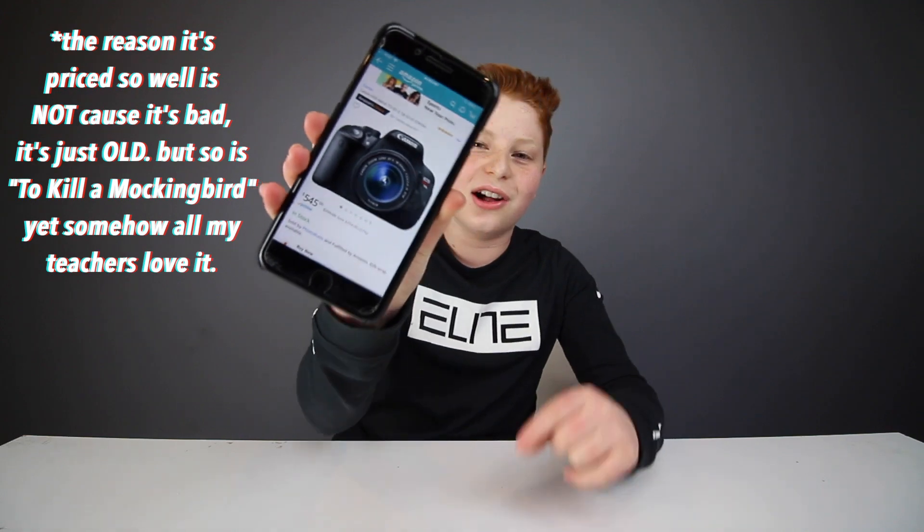The other thing that really pushes me to this camera in particular is its price. Currently the price on Amazon for the Canon T5i, all brand new, coming with an 18-55mm lens, is $545. That's right — $545 for a brand new Canon T5i with the kit lens. That is an amazing deal.